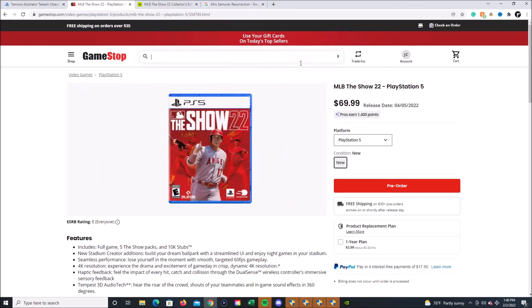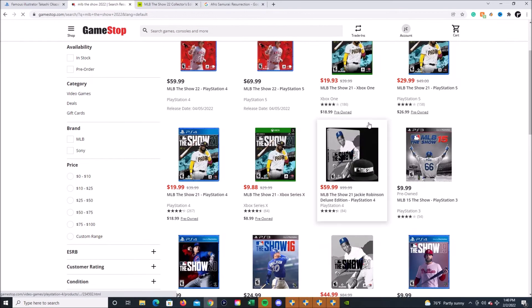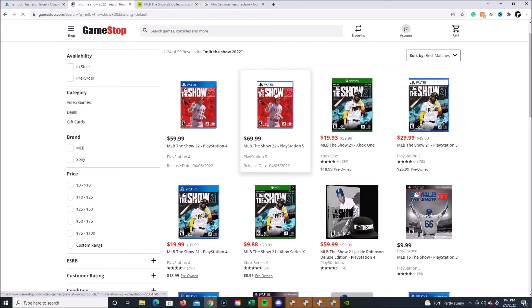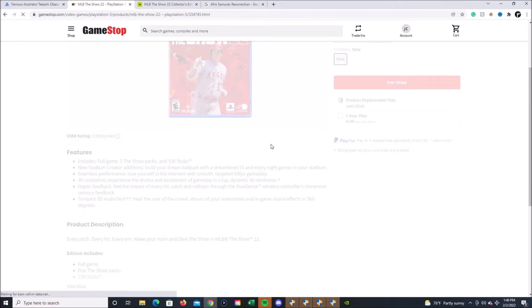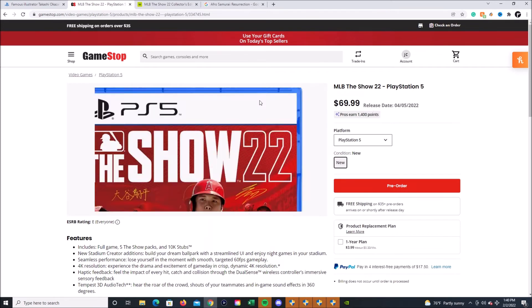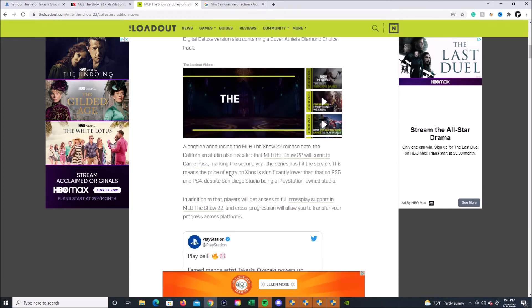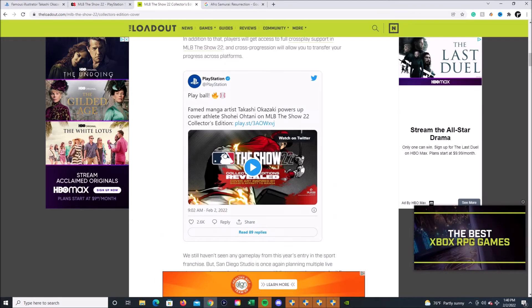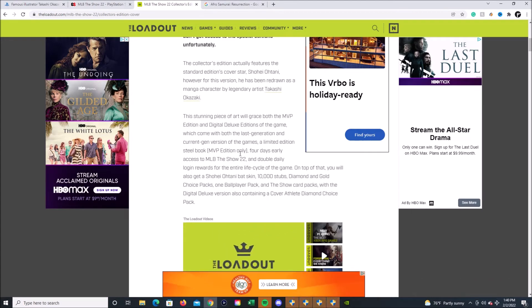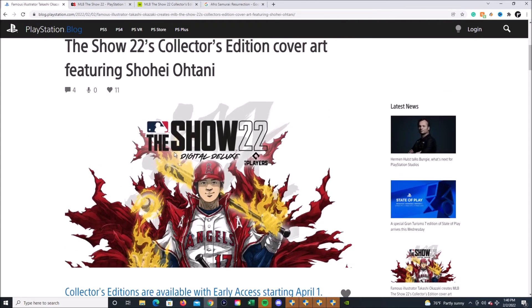If you go to GameStop, unfortunately they don't have the game available for Nintendo Switch — I wanted to see if they had a Nintendo Switch collector's edition. I'm pretty sure they're gonna have a collector's edition for Xbox too. Maybe it's not just for PlayStation. Maybe the exclusivity of the collector's edition is just offered on the console that's the home to that game, so to speak.